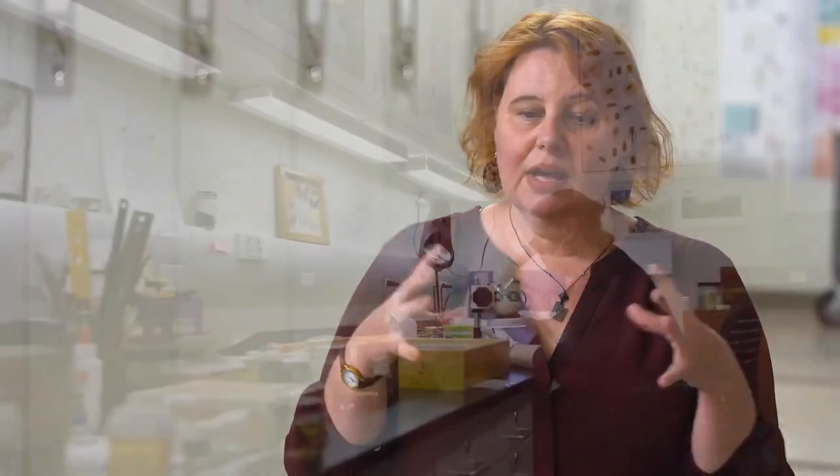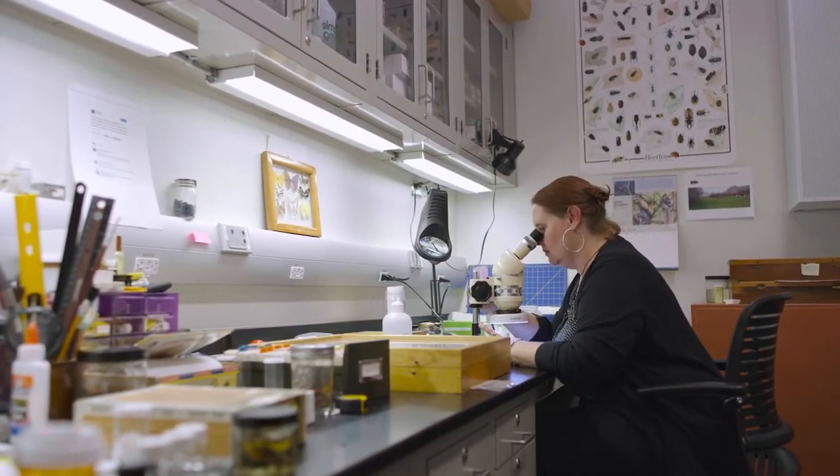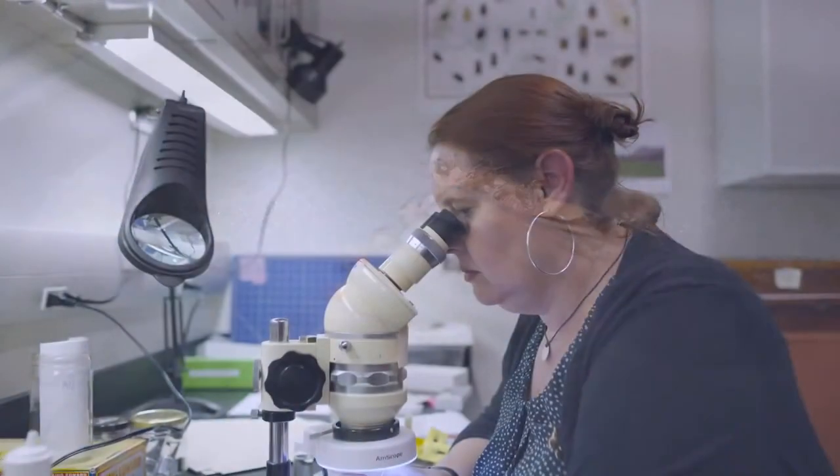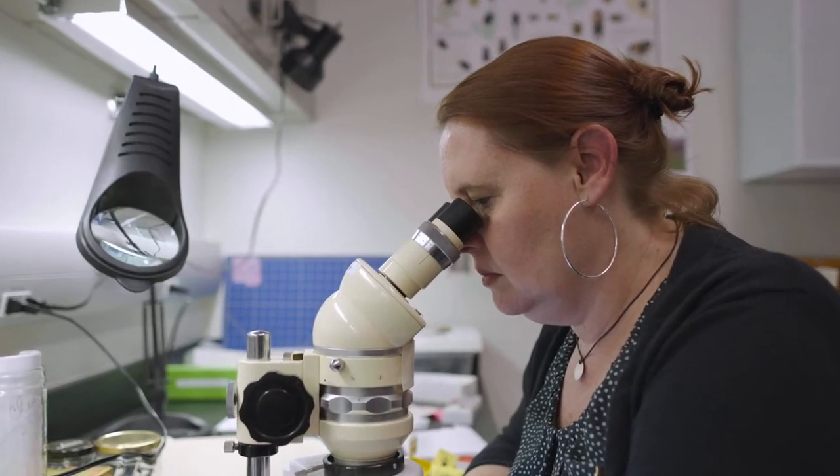Can you tell me why it's important to understand what species are living in an area? As the climate changes, we've already noticed there are going to be range changes. Each specimen is well documented about where it was collected, and we can tell when things aren't where they were before, or when they are new to an area. The collection serves as a repository of information about population ranges — that's really critical to understand as the climate changes and things start to move.